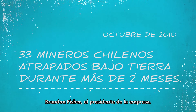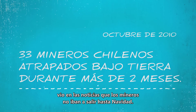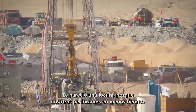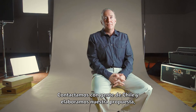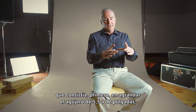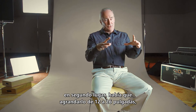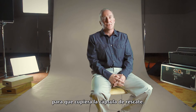Brandon Fisher, the president of our company, heard on the news that they felt the miners wouldn't get out until Christmas. He said that's nuts because we know we can drill a hole faster than that. So we made connections with people in Chile and put together a plan: step one, enlarge that five and a half inch hole to 12 inches; step two, enlarge the 12 inch hole to 26 inches — large enough to put the rescue capsule through.